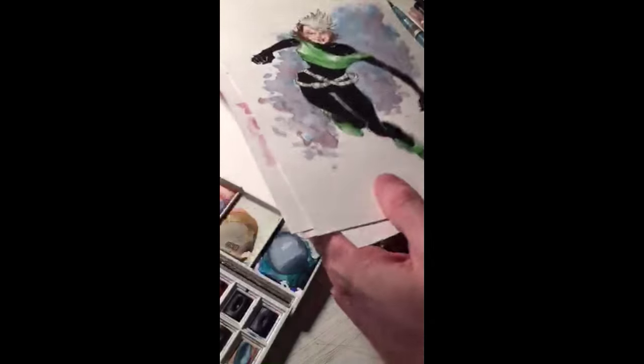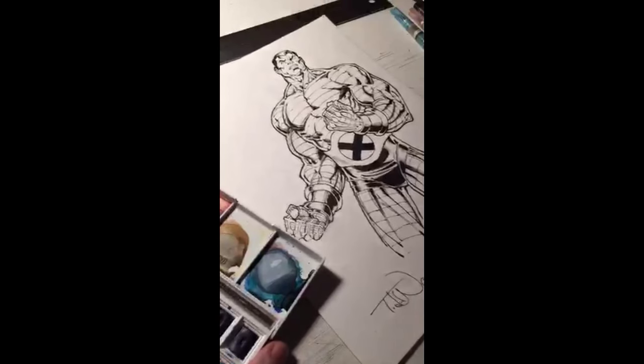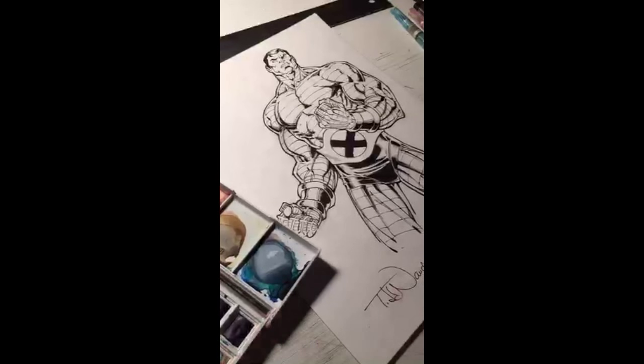We know her as Rachel Gray now, but she was Rachel Summers back then. So now here we are with my favorite design of Colossus. Rick Leonardi, who was one of my biggest influences, drew this era of Colossus — that might influence part of my preference — as well as Mark Silvestri, who was drawing Uncanny X-Men at that time. Those are two of my favorite X-Men artists.